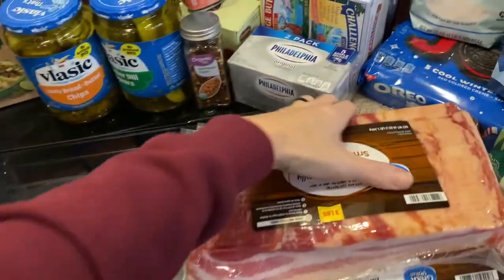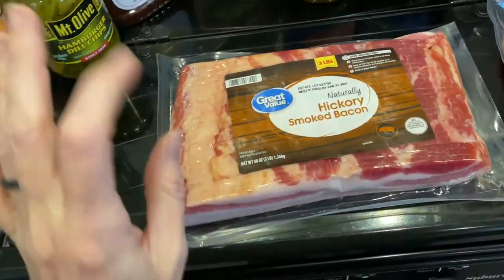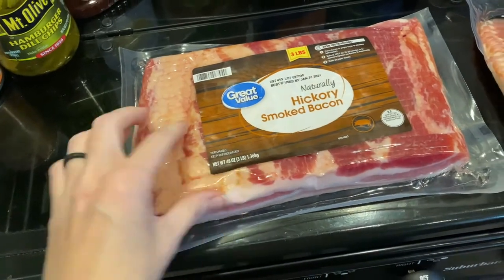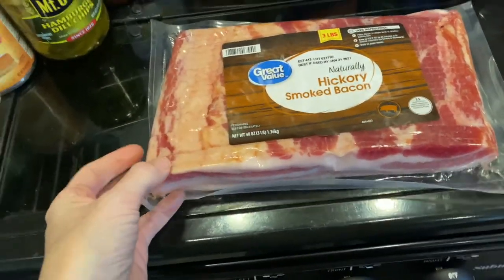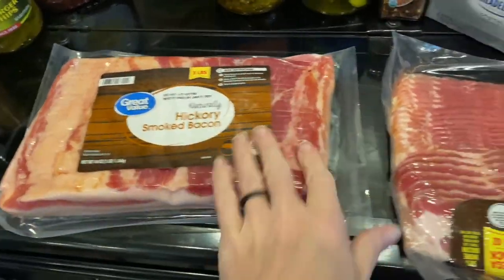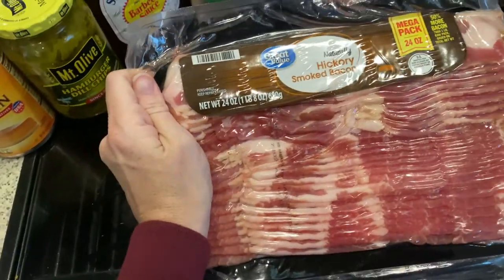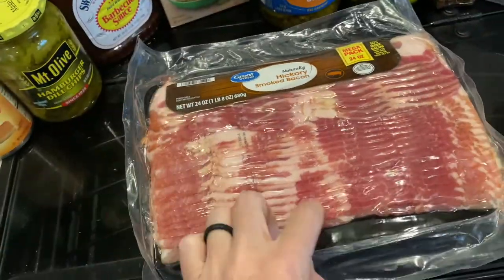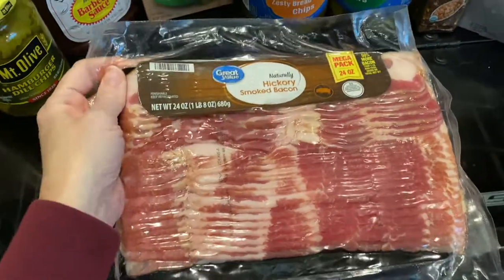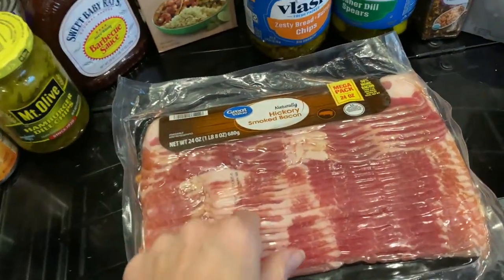Moving on to cold items. I have a big pack of thick-cut hickory smoked bacon just for breakfast and other things. Then I have some regular cut, a little bit thinner, hickory smoked bacon for some bacon-wrapped chicken tenderloins that I like to make for myself for lunch. I picked both of those up.